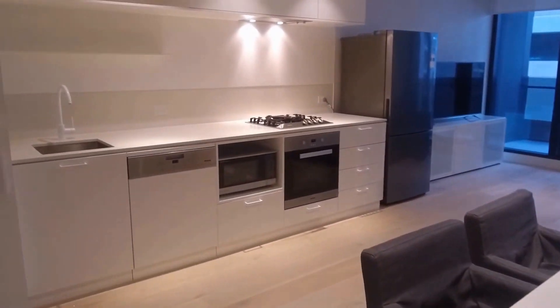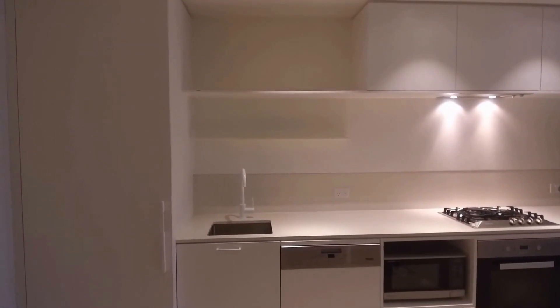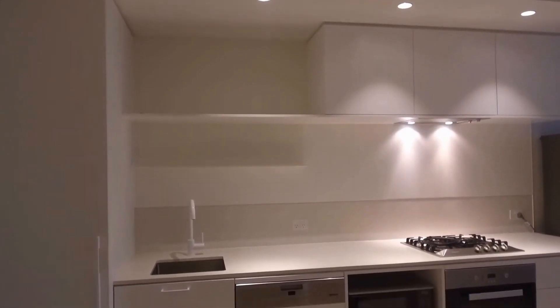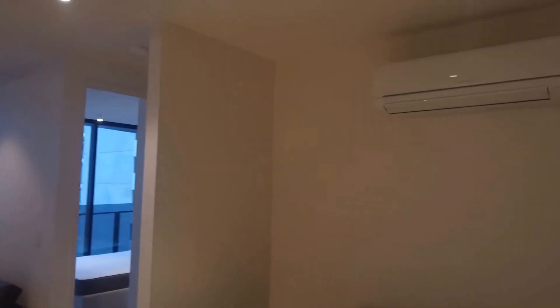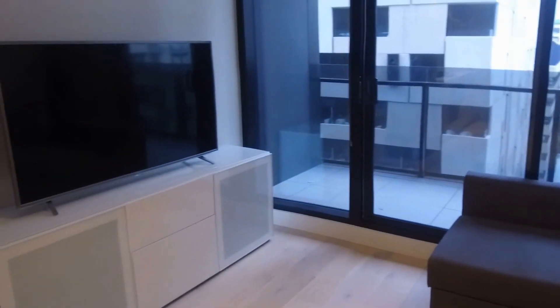Moving on, that is the kitchen area — it is fully equipped with Miele appliances, also has a stone benchtop and plenty of storage. Right next to it is the European laundry. The kitchen and living area is also fully air conditioned.